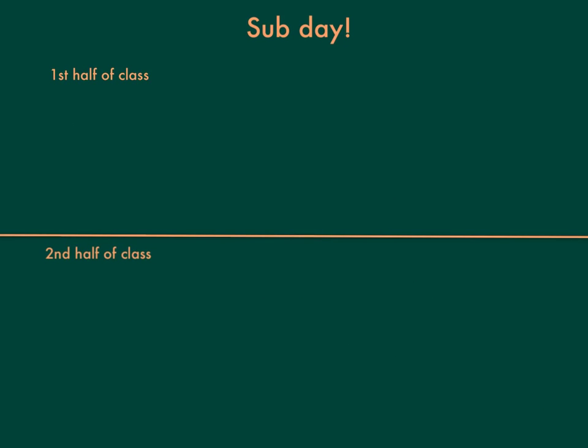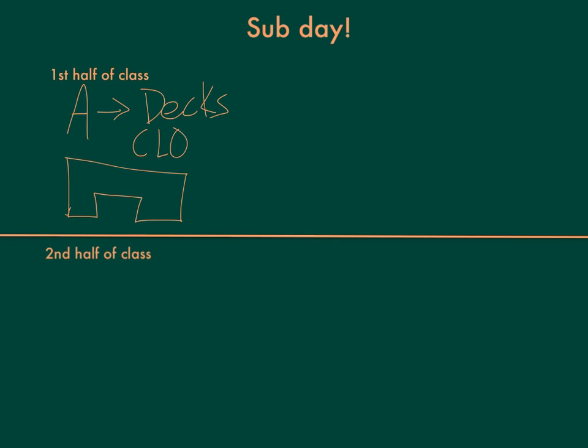Let's talk about the sub day. Here's what's going to happen. If you are in Group A, the first half of class, you are going to be working on your decks — drawing your decks, measuring your decks, whatever they look like, making sure everything looks great. You should have already started it. You're drawing a scale model, and you will get more time after this with Mr. Hess or Mr. Dorsheimer, but you should be close to finishing by the end of the period.